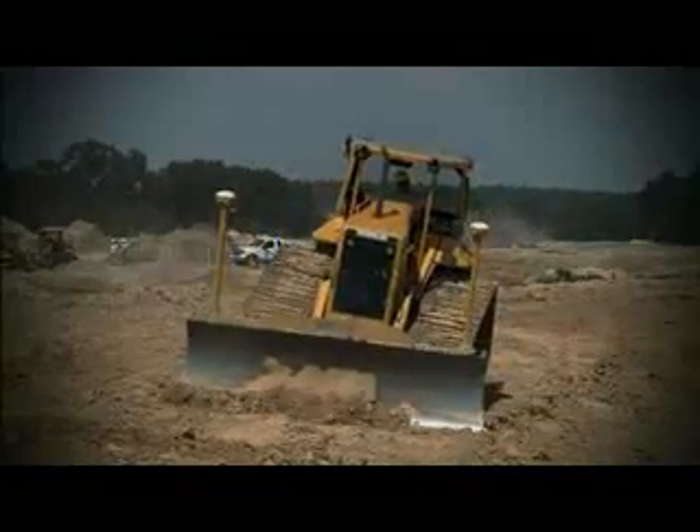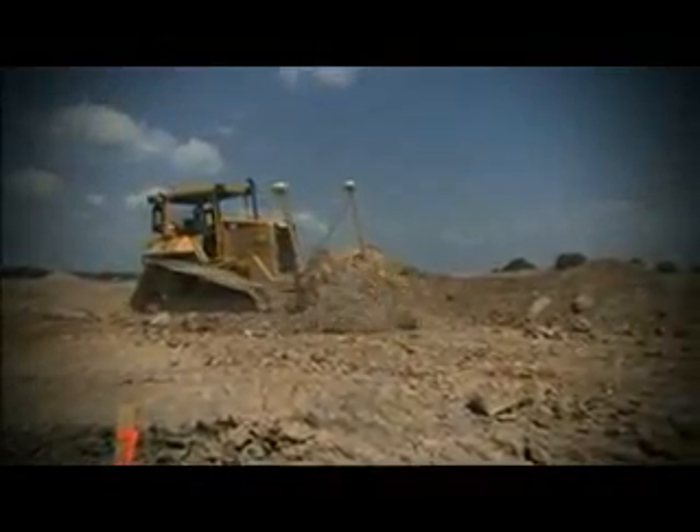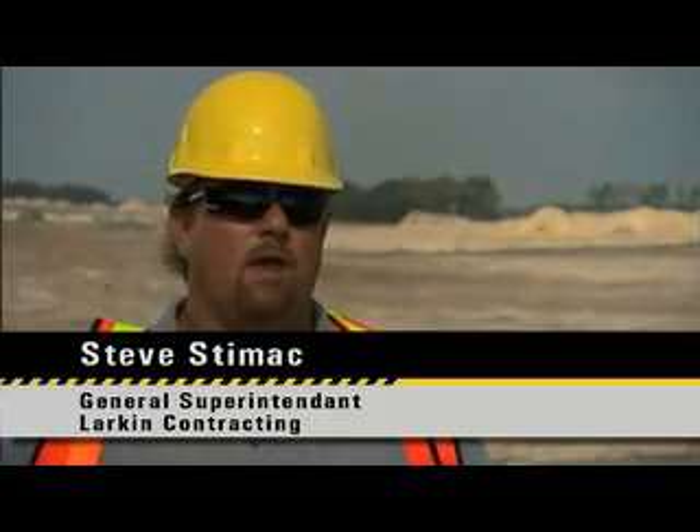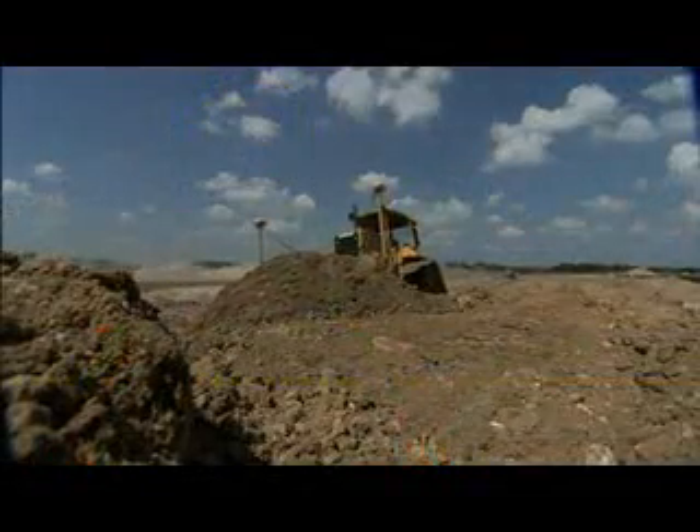AccuGrade boosts productivity by as much as 50 percent and fuel savings by up to 43 percent. We're always looking at new innovative ideas, and what we're looking at right now is the AccuGrade system. First time we got the machine, we had a job about halfway done and we brought the machine in. The same guy went over some of the stuff he'd done before.